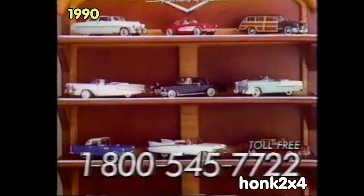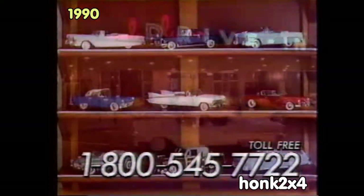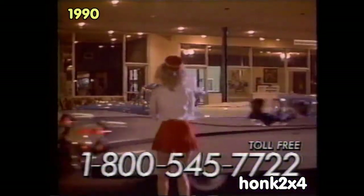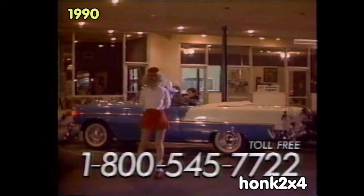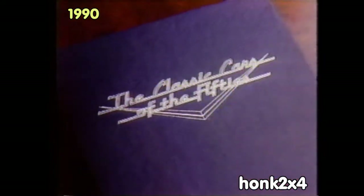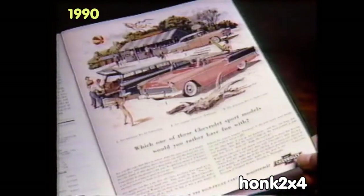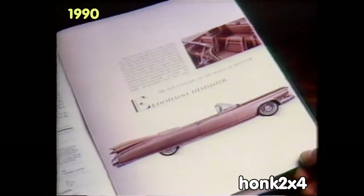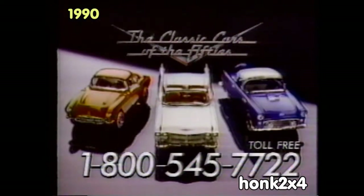You'll also receive this handsome custom-designed wall display. Eddie, remember sitting in the drive-in, eating up fries, just wishing we owned one of them beauties? And now we can own them all! Order now and get this fascinating Cars of the 50s binder, including specs of each car and reprints of the original ads at no extra charge. Call 1-800-545-7722 and get the cars you always dreamed of owning.